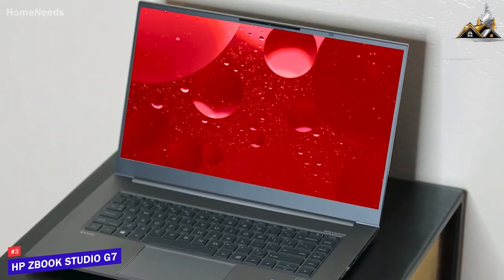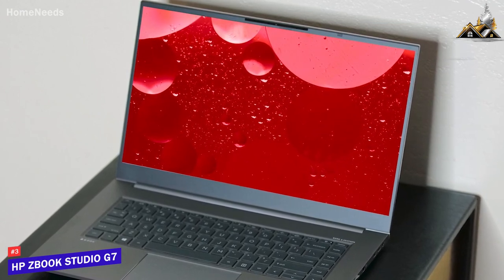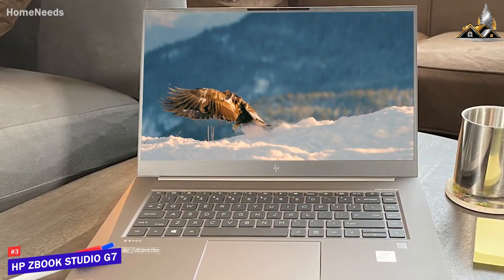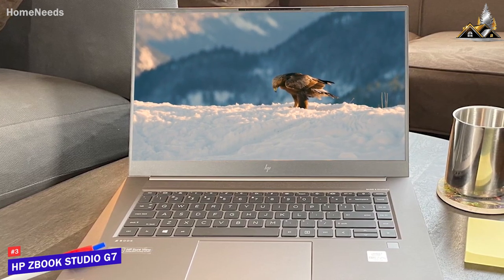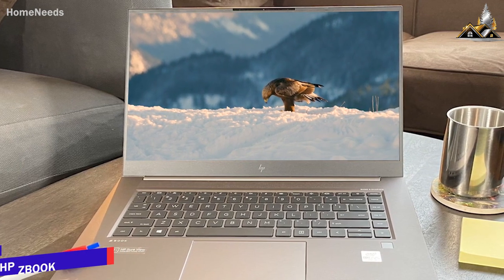The HP ZBook Studio G7 is a great all-around laptop offering a massive screen with plenty of working space, outstanding color accuracy for editing, impressive thermal performance, and speedy components that can handle power-hungry creative tasks. If you want a laptop with excellent picture quality that can handle heavy-duty software, this is an excellent laptop to consider.